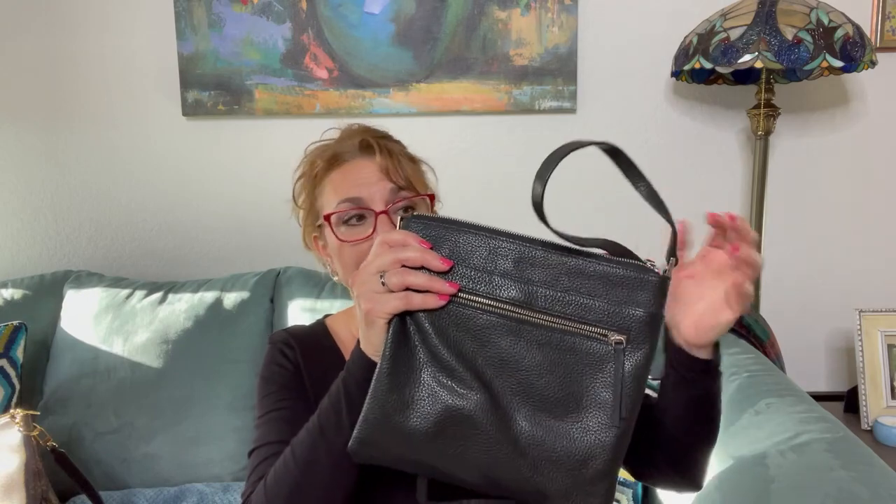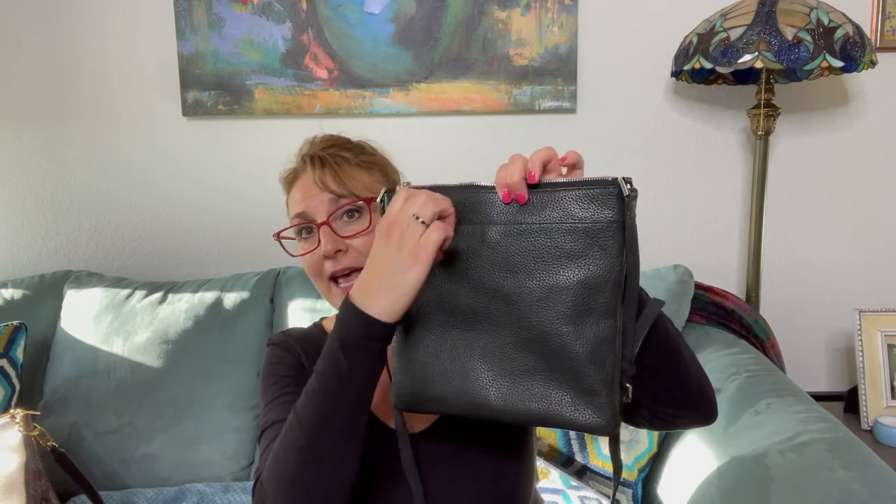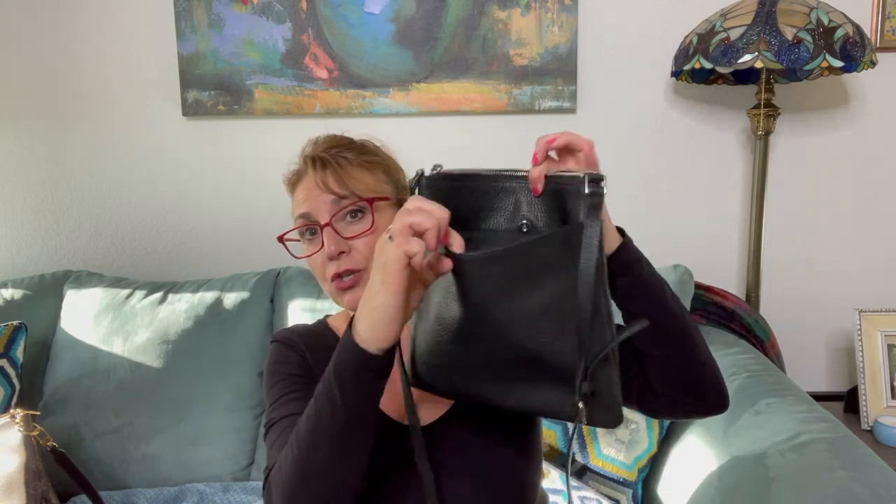I like using the messenger bag because it goes over your shoulders, your hands are free, and you don't need to worry about anything falling off your shoulders. This is a bag that I've used many times and I really like it. The reason why I like it is that it has two sides that open, so you have easy access to certain things.